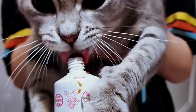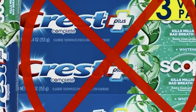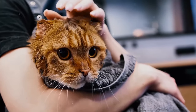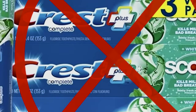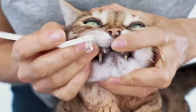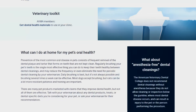Start brushing your kitten's teeth as early as possible to get them accustomed to the process. Use a toothbrush and toothpaste specifically designed for cats — human toothpaste can be harmful for kittens. Gently lift your kitten's lip and brush in small, circular motions, focusing on the gum line. Start with short sessions and gradually increase the time as your kitten becomes more comfortable. Aim to brush your kitten's teeth several times a week to maintain good oral hygiene.